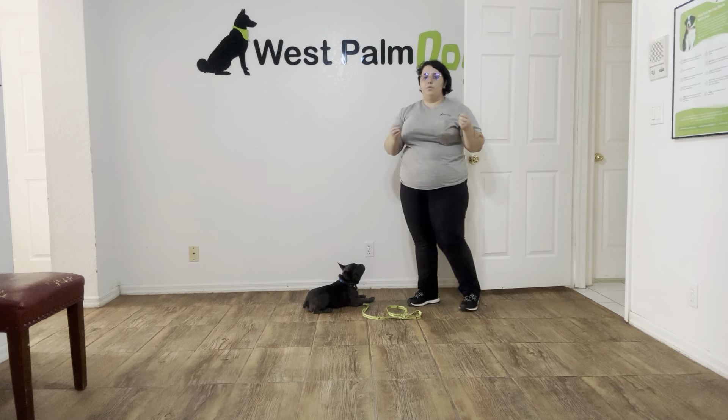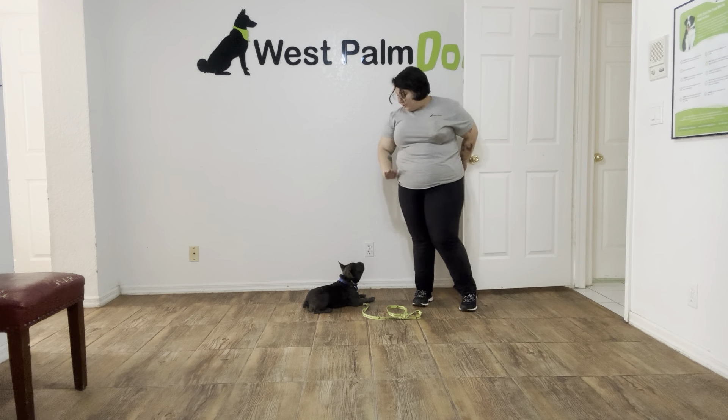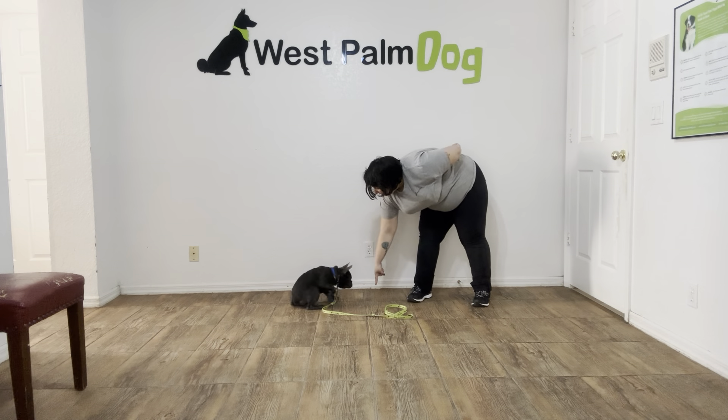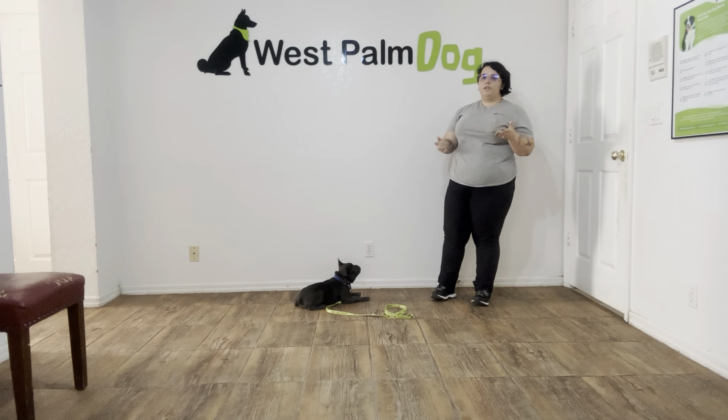I'm going to open the door, walk out of the room, walk back in, and then close the door. Stitch! Uh-uh! Now when Stitch breaks, I'm going to give him a second to correct himself. Stay! Now when he breaks, I'm not going to give him another treat.